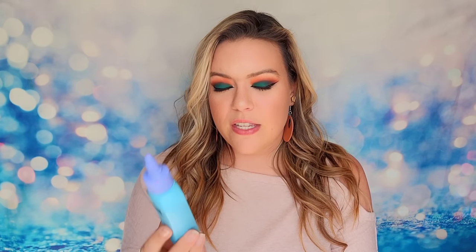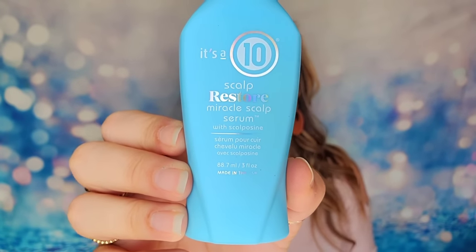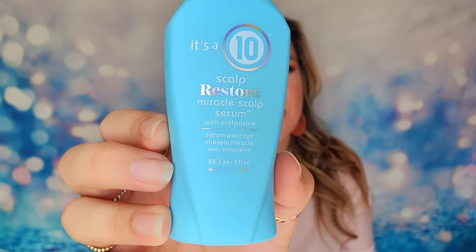We also have a hair care product from It's a 10 — this is the Scalp Restore Miracle Serum. It's a full-size product at three ounces, and It's a 10 makes a lot of different hair care products but they are all cruelty free. This is going to give hydration back to our scalp. We're going into fall, things get drier and you don't want to have flakes in your hair, so definitely using that serum will help.